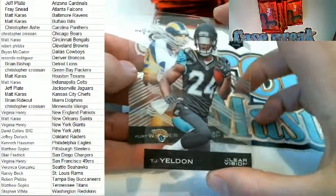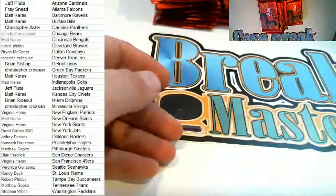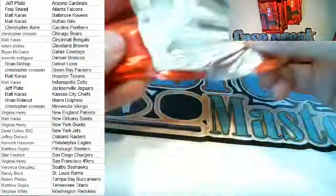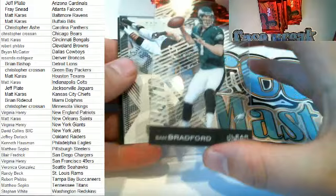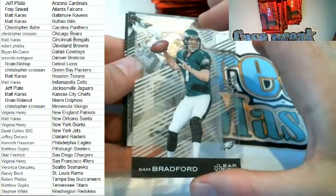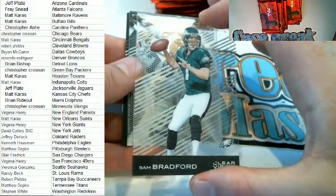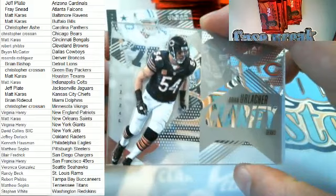Nice Yeldon rookie card for the Jags — there you go, Jeff, very nice. And we've got a nice Warner Rookie Revision for the Rams. Old Sam Bradford — that looks crazy in the Eagles uniform right there. Check that out, Bradford, for Philly — that is Ken H coming out to you. Here we go — nice Urlacher Clarity card right here, Chicago Bears, that is Chris C, CJ.